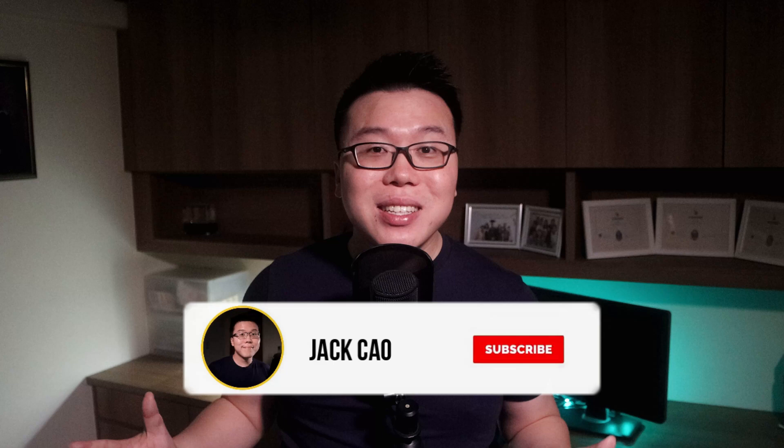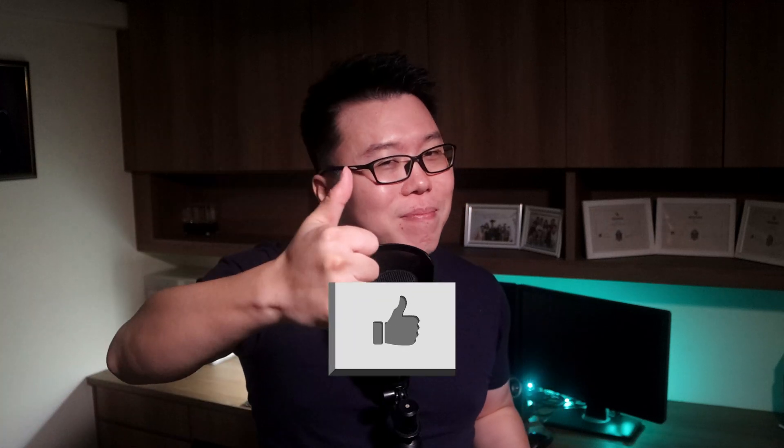Hey, this is Jack and if you are new to my channel, I focus a lot on building amazing WordPress sites that load fast. I'm a speed junkie but I have an eye for designs too. So if you want to learn how to build beautiful and fast-loading sites, subscribe to the channel and hit the bell notification. And before we get started, I hope we can give a thumbs up for the hard work. Let's get started.